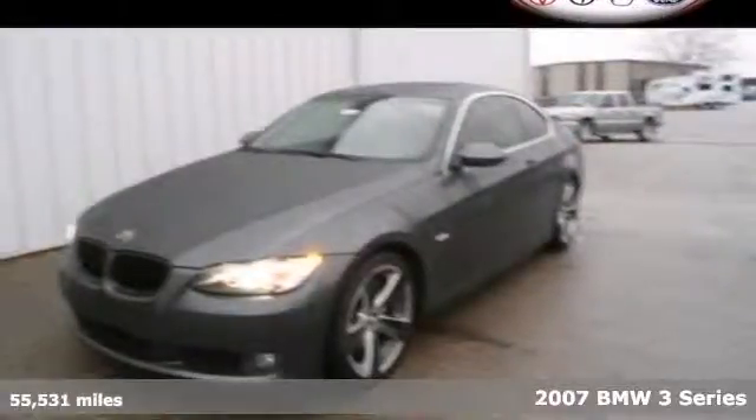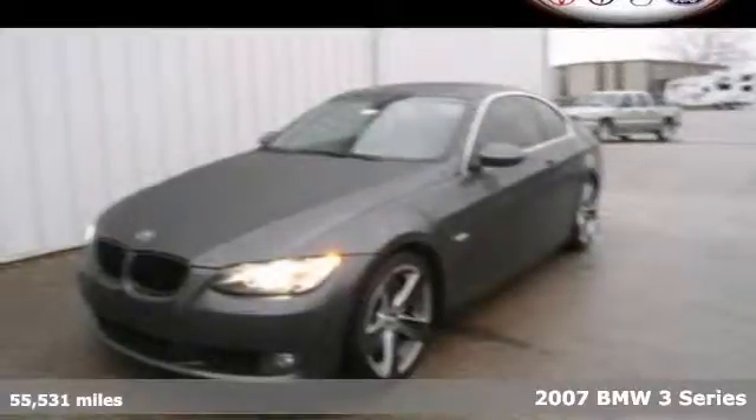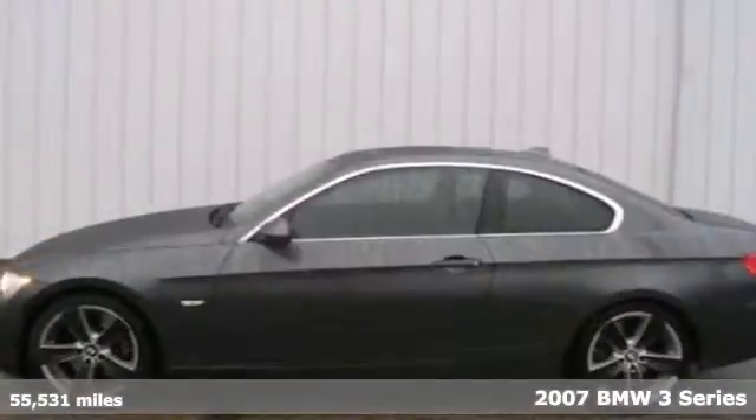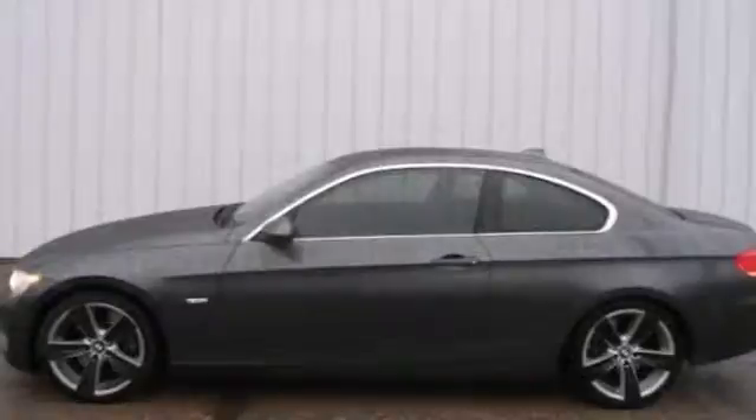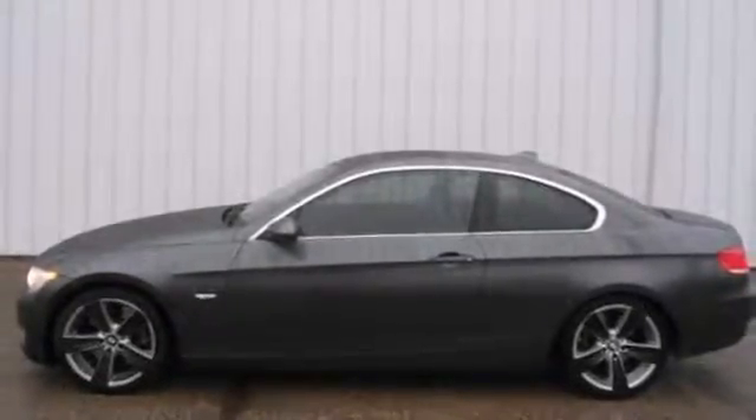Here's a 2007 BMW 535i. Features include aluminum wheels, a sunroof, and a CD player. It also has dual power front seats, leather interior, and a multifunction steering wheel.